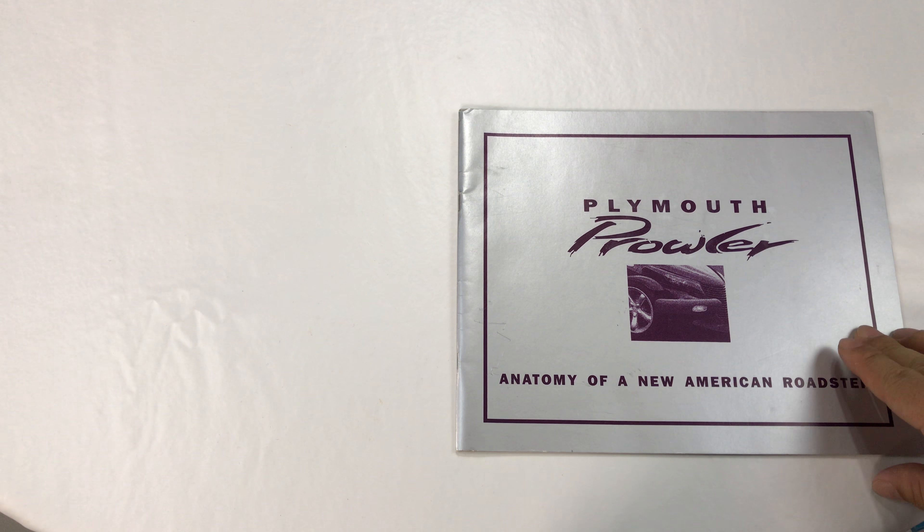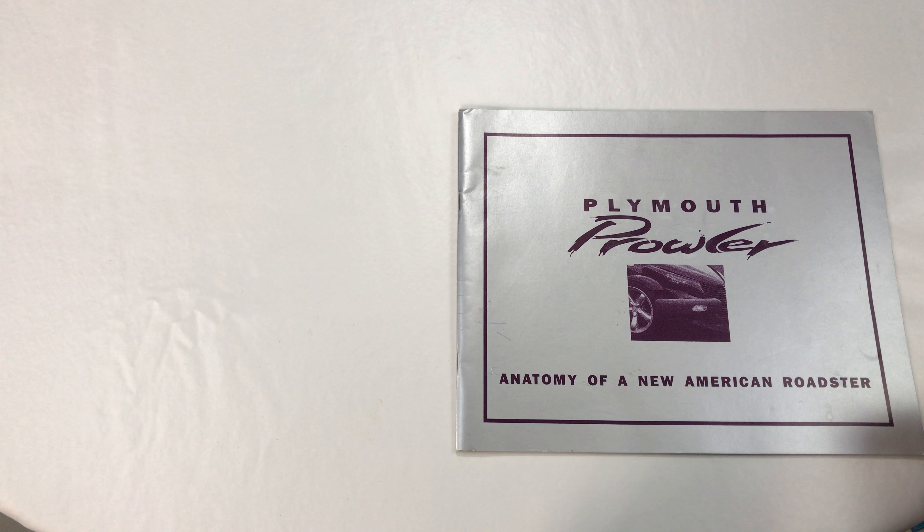What's up, Driving Pandas, Peter Von Panda here. I want to show you a book I picked up. It's called Plymouth Prowler: The Anatomy of a New American Roadster.